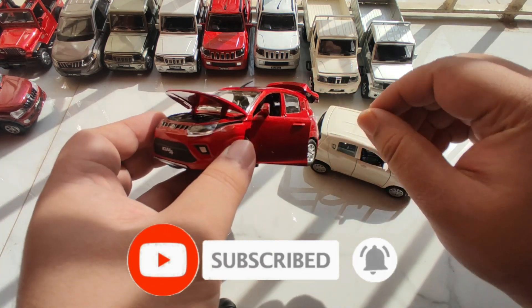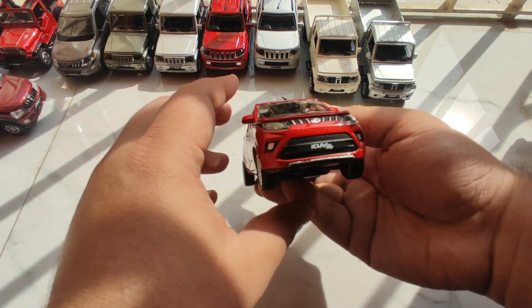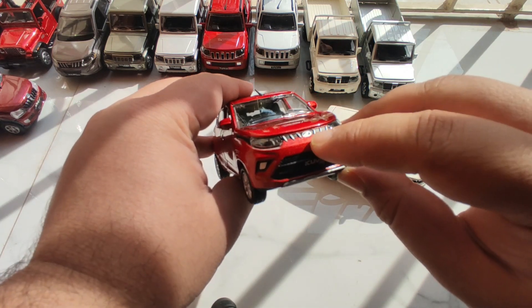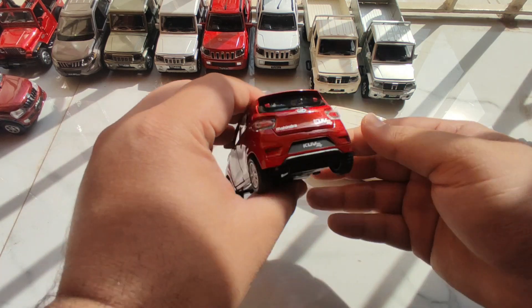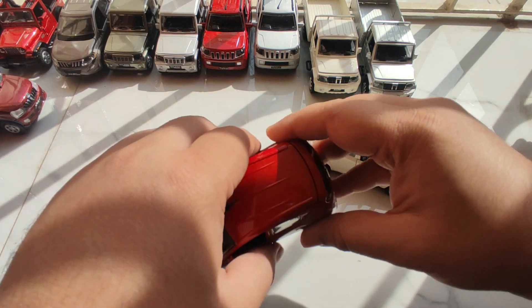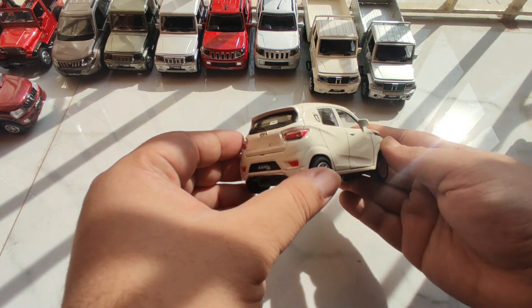These openable parts make the car ultra realistic. And as you can see, this is the official merchandise so the official logo and the official name has to be mentioned on the model. This was our first car. I want to mention that this is the cutest car in the Mahindra lineup.